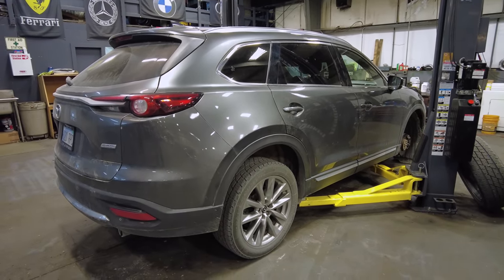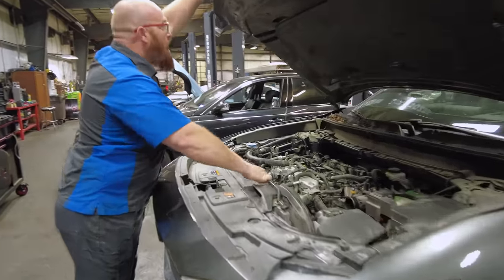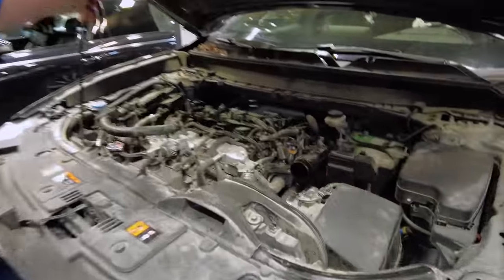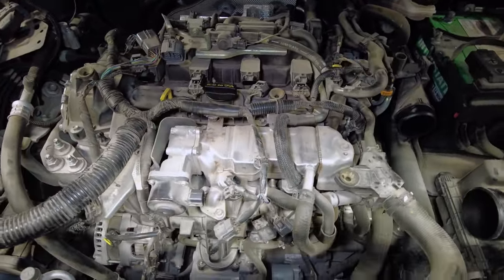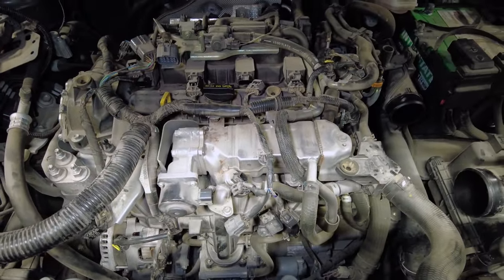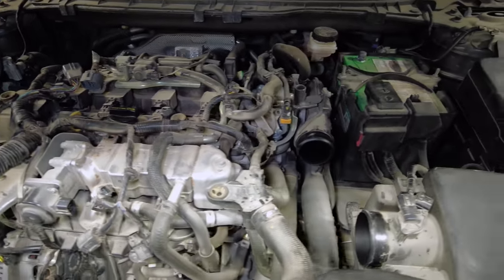This is the CX-9 all-wheel drive with the Skyactiv 2.5-liter four-cylinder turbo. It's in fairly good condition — a little dirty, as they use it for a family vehicle. Let's go ahead and look under the hood. Here is our Mazda — or actually Ford — turbo 2.5-liter.